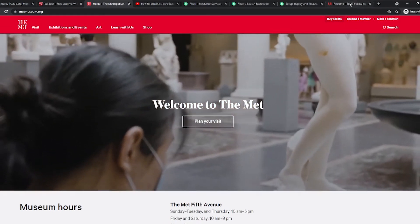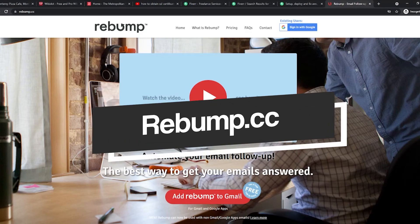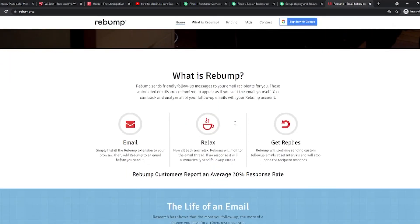You can actually automate your email responses by visiting this website called rebump.cc. This website actually allows you to create an email sequence that not only sends out automated responses but actually follows up with the companies that you have emailed. The more you follow up, the higher the probability of them responding. After sending the initial email, which is basically what we wrote in the document earlier, they will send a second, third, and fourth email to follow up with your offers. This will help improve your response rate. You can use this website for $5 a month and you can also upgrade to the unlimited plus account for $12 a month. That is actually a very cheap price to pay for the high quality services that they offer.